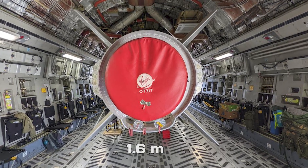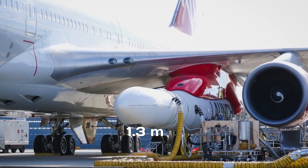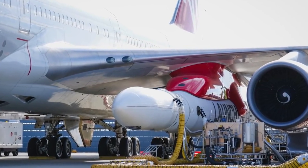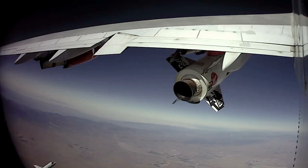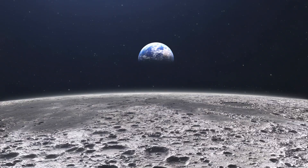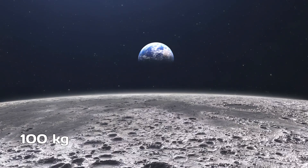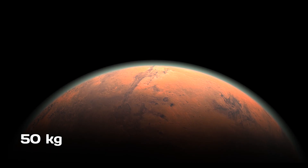The rocket had a diameter of 1.6 meters for the first stage and 1.3 meters for the second stage and payload fairing. On October 24, 2019, the company announced plans to develop a three-stage variant capable of launching 100 kilograms to the Moon, 70 kilograms to Venus, or 50 kilograms to Mars.